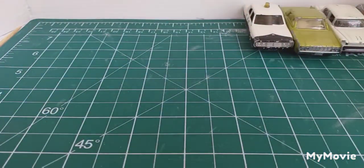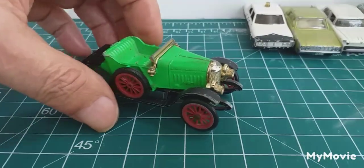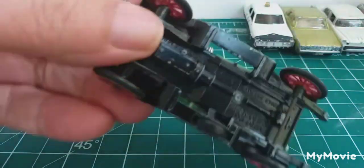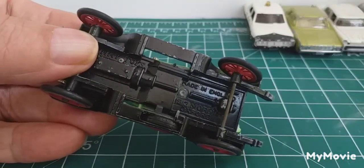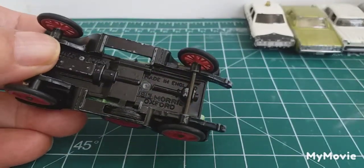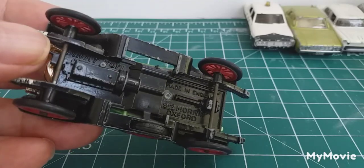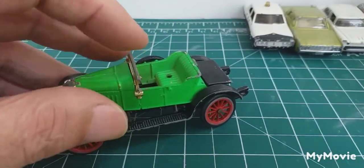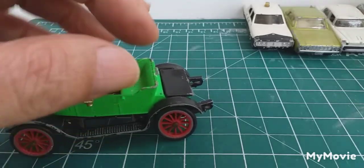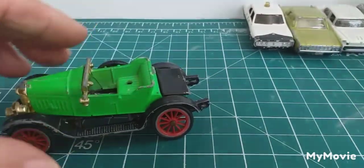And last but not least, we have a Dinky toy. And it's a 1913 Morris Oxford — if I get it the right way around. Made in England. It's hard to see, isn't it? It's a 1913 Morris Oxford, and it says Dinky up the front there. Axles are bent, missing its windscreen, missing its steering wheel — that ain't a problem. It's missing a little plastic canopy that was around the back there, one resembling an open canopy.